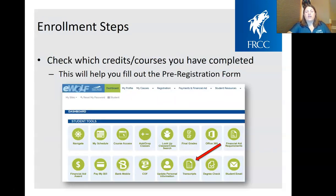We also suggest that you check out your transcripts to see which classes you completed, which grades you received, and how many credits you earned. You can use that information when filling out the pre-registration form so we can make sure your advisor has the most up-to-date information.